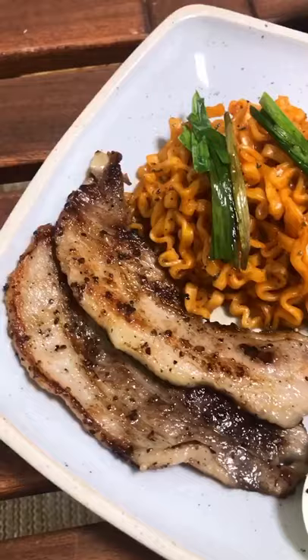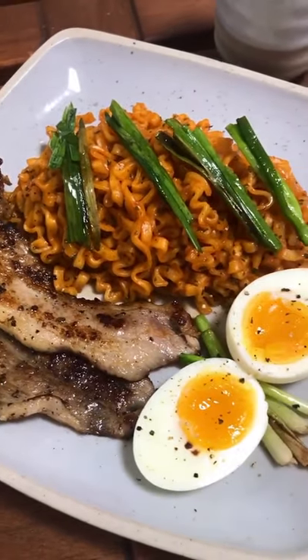This only took me about 15 minutes to make, and it was really good. Try these noodles if you haven't before.